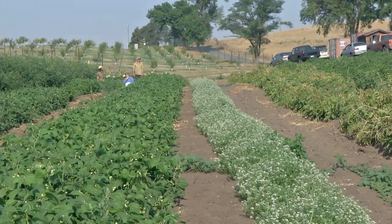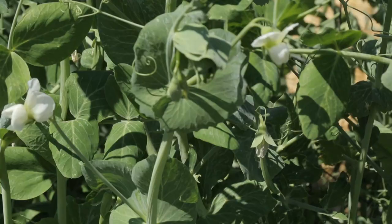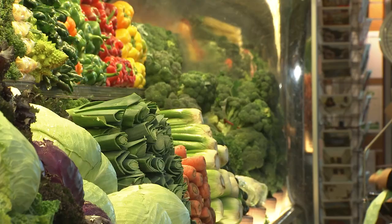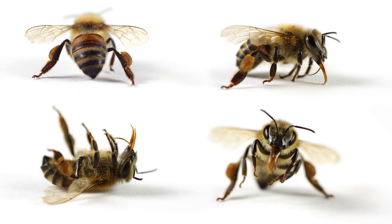Without bees providing pollination, the number of fruits and vegetables would be much less. Bees are not necessary for the vegetable plants we eat, but they are necessary to produce the seeds to grow them. Bees are by far the most effective pollinators because of their hairy bodies and their ability to transfer pollen from one flower to the next, flying from flower to flower with a means of carrying the pollen.